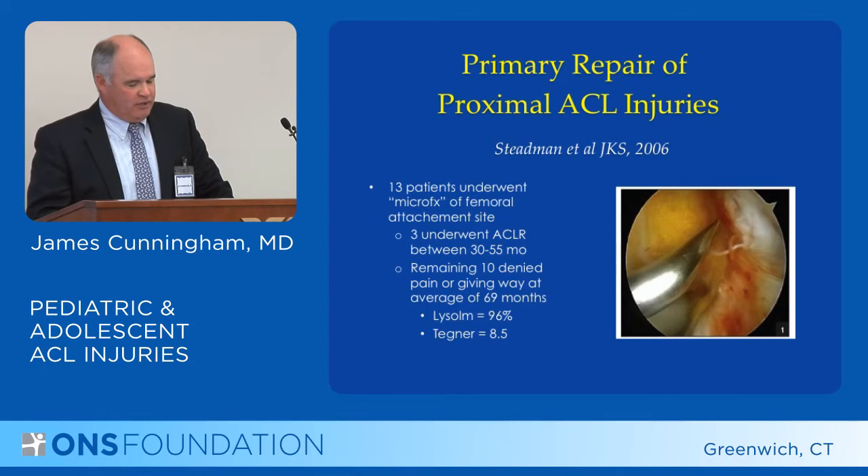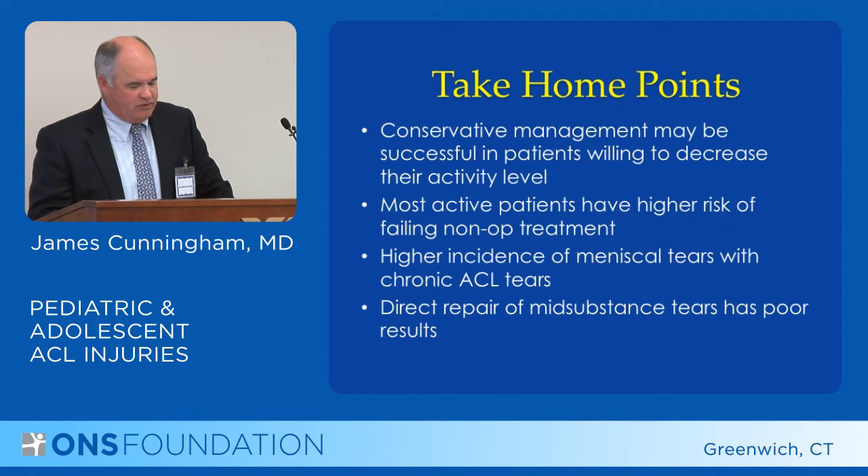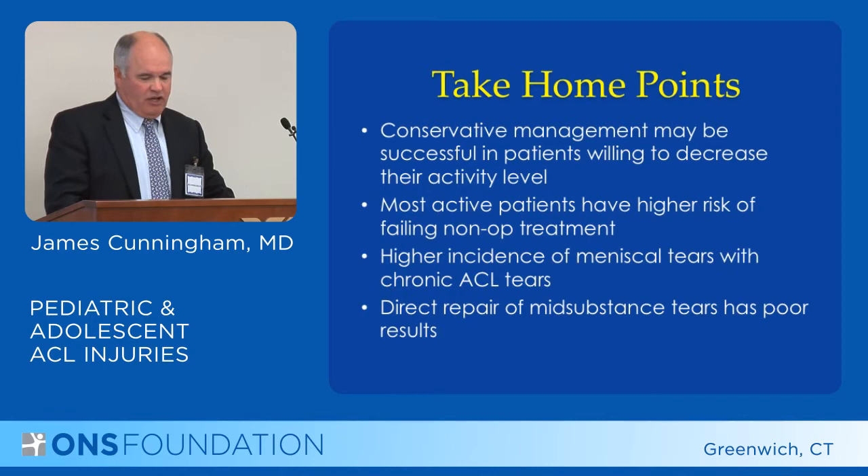The take-home point from conservative treatment and direct ACL repair: conservative management may be successful in patients willing to decrease their activity level; the most active patients have a higher risk of failing non-operative treatment; there is a high incidence of meniscal tears associated with chronic ACL tears; and direct repair of mid-substance tears has poor results.